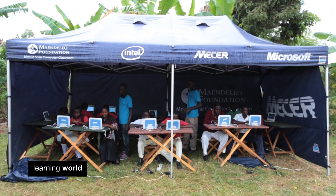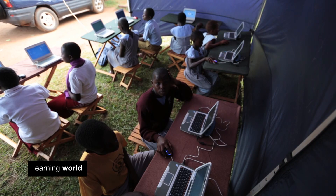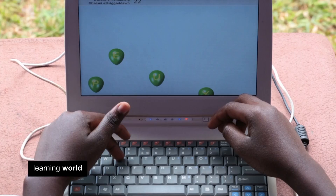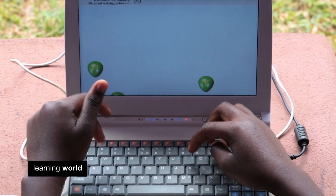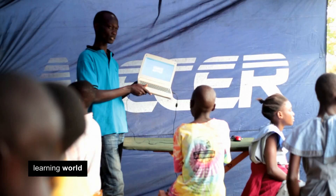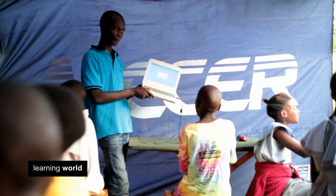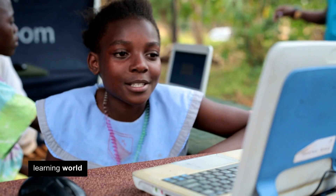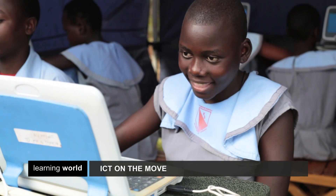Since 2008, around 20,000 students and 1,000 teachers in 55 different schools have had basic computer training. Teachers can now use the internet to research new teaching materials and to connect with schools all over the world. It's a huge transformation, and the project now hopes to install permanent computer labs in 55 Ugandan schools.